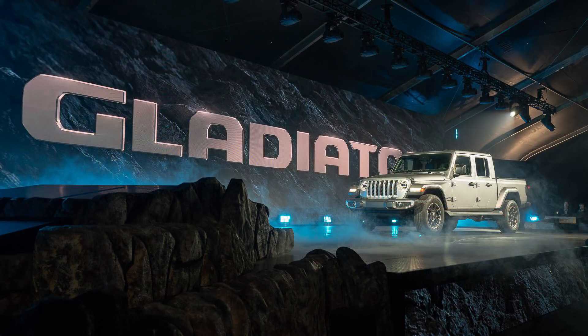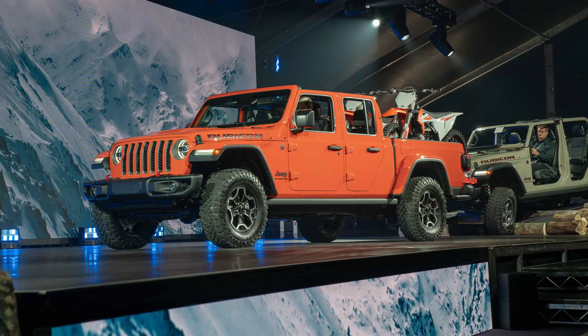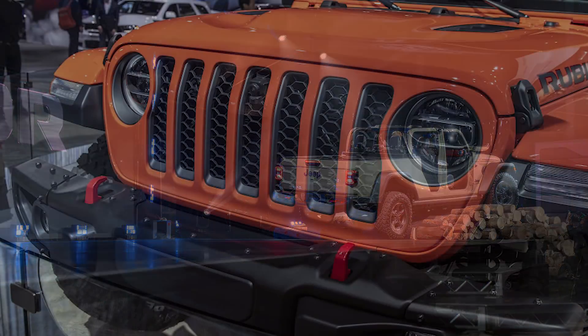Hey guys, so today we have another Mopar news video. Yesterday at the 2018 Los Angeles Auto Show, the Jeep Gladiator was revealed. The show was open to the public on November 30th, but the star of the show through the first two media days will undoubtedly be the 2020 Jeep Gladiator. There was lots of anticipation and leaks for the model — it was originally thought to be called the Scrambler, but as it turns out it's going to be the Gladiator, and I'll be giving all the details that I could find for it.